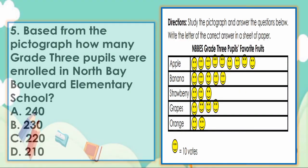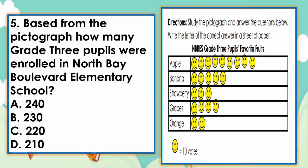Next, number 5. Based from the pictograph, how many grade 3 pupils were enrolled in North Bay Boulevard Elementary School? A. 240, B. 230, C. 220, Or D. 210. The answer is letter B — 230.